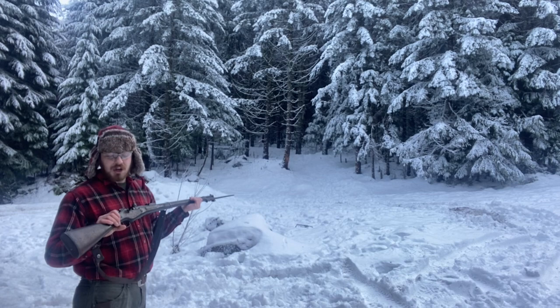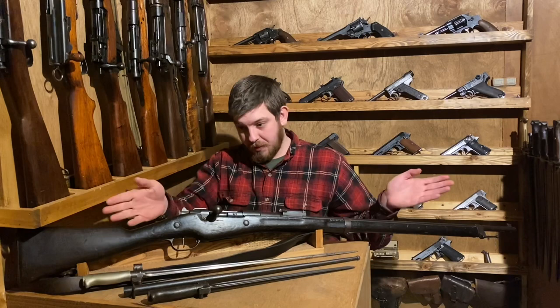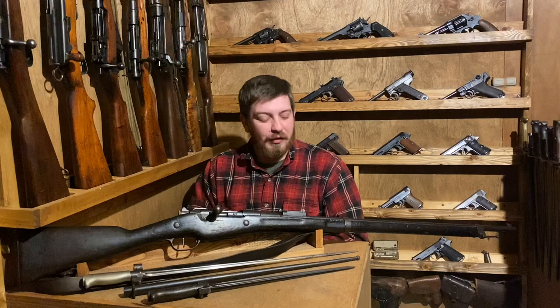Let's go ahead and go into the gun room and talk some World War I French history. To unpack the history of the Berthier Model 1907-15, we're going to be reaching all the way back to the dawn of smokeless powder — as interestingly, the 1907-15, the longest rifle that I own, began its journey as a cavalry carbine.